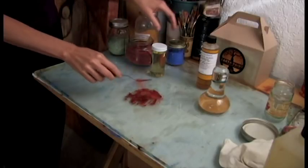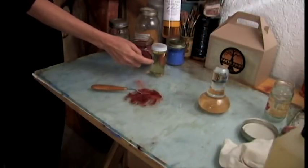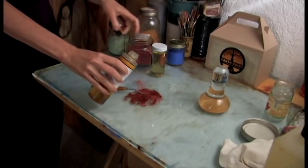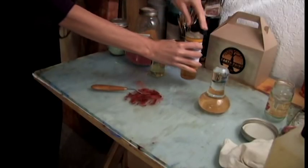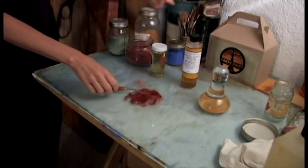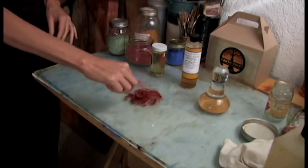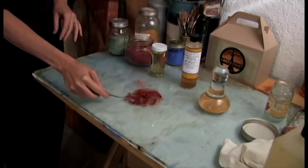...one thing that you can always add is walnut alkyd medium. You can either mix this in with your medium or pour it directly into the paint. I usually mix it in with the medium, but I'll just pour it here. This is also a natural product from M. Graham — they're a great company. I'm just going to mix it up until it makes a little bit more of a paste.